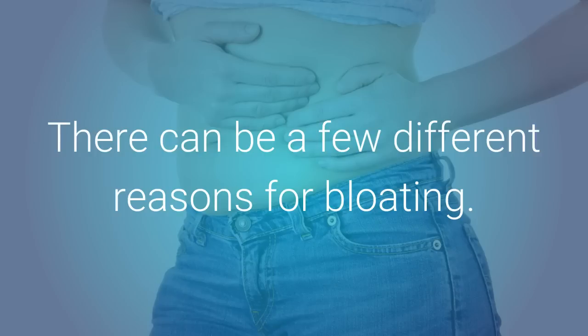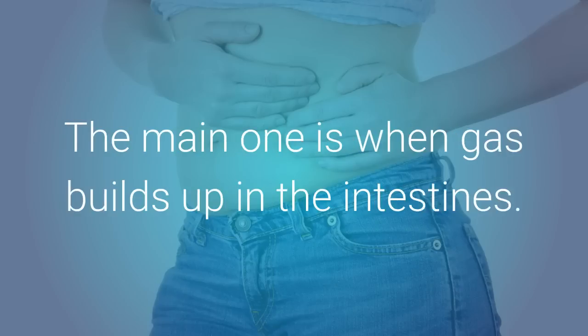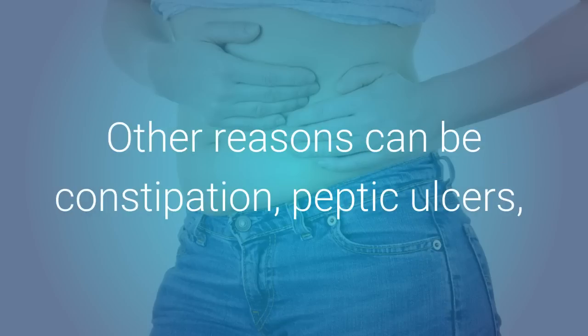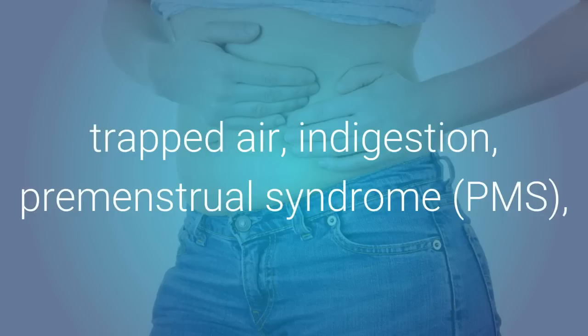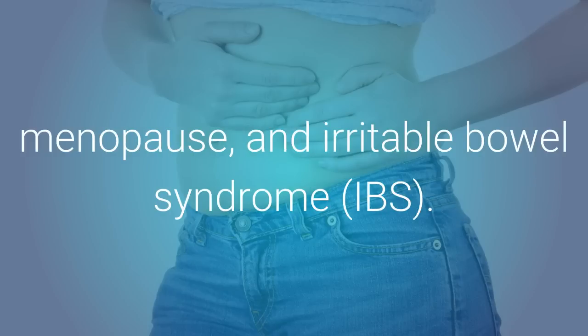There can be a few different reasons for bloating. The main one is when gas builds up in the intestines. Other reasons can be constipation, peptic ulcers, anorexia, anxiety, smoking, water retention, overeating, trapped air, indigestion, premenstrual syndrome, menopause, and irritable bowel syndrome.